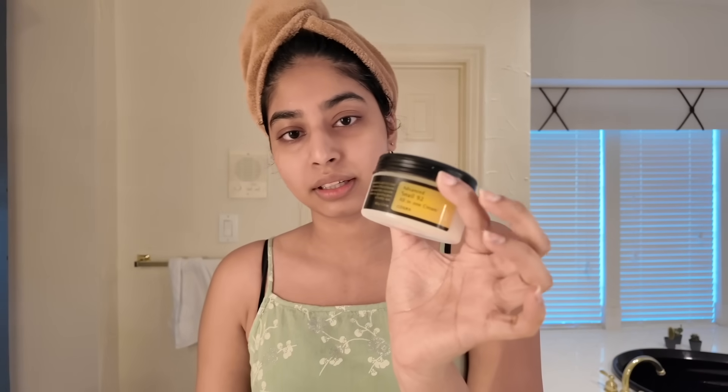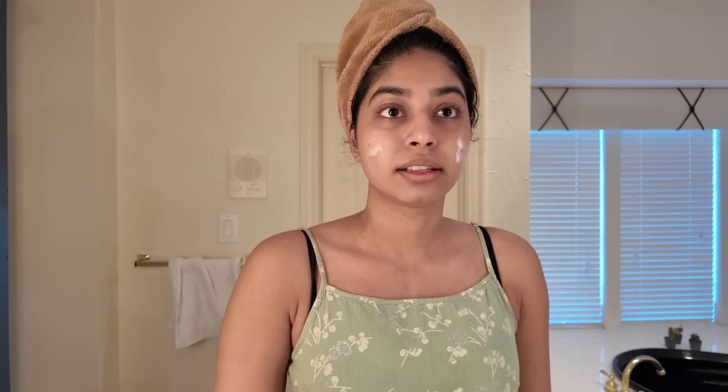Next I use a moisturizer. I used to use the Isntree Centella moisturizer but that's run out, so now I'm using this one. Honestly, once this is over I'll probably go back to Centella. This new one is too sticky for me. I mean, it does give that instant glass skin glow which is nice, but I prefer Centella overall.